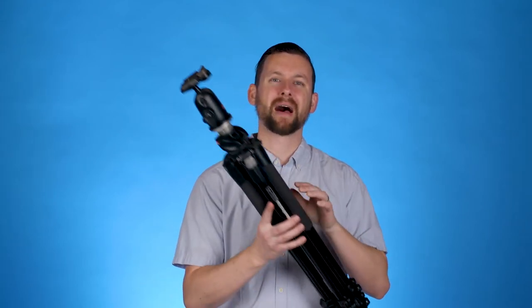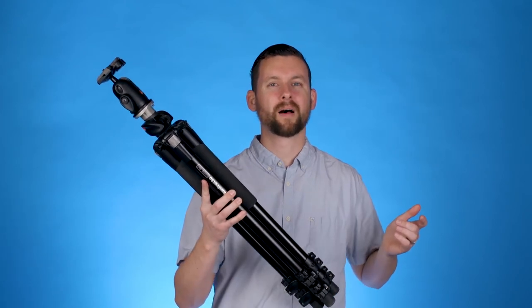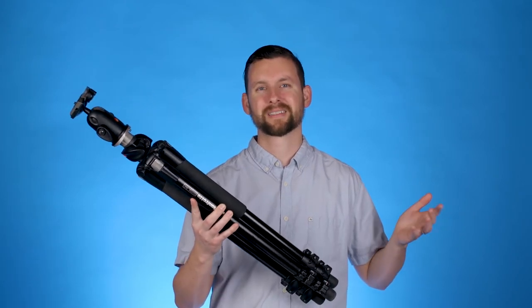Hey, what's going on everyone? It's Greg here with Camera Chorus and this is actually the first video we've put out in over five years. We used to do photography tutorials quite a while ago but just got really busy, and decided to come back and start making them again. Today we're going to talk about five reasons why you need a tripod for your photography. So let's get started.